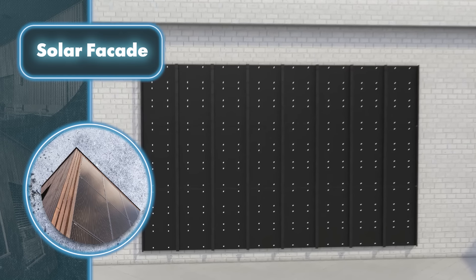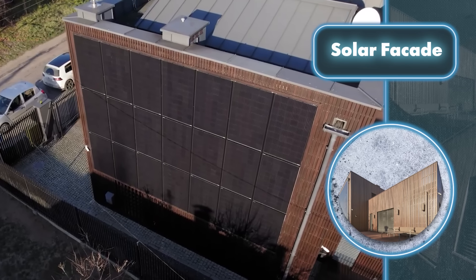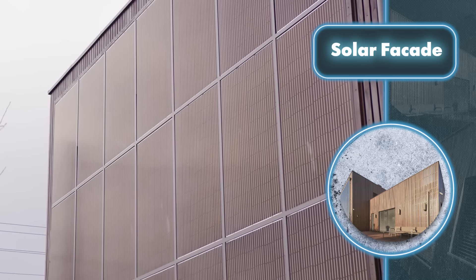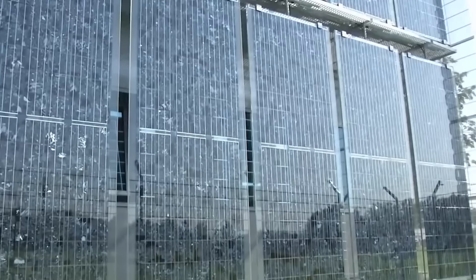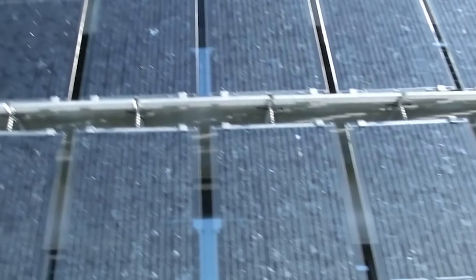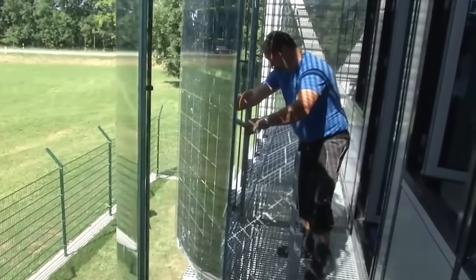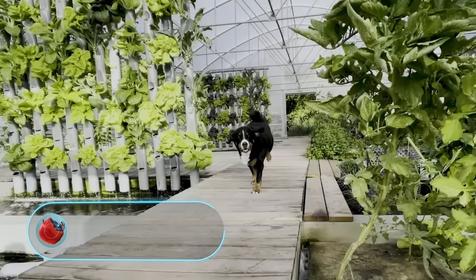The only catch with this system is that installing it can be quite a hassle, taking up a lot of time. You've got to set up the mounts, the base, and then the panels themselves — all at a certain height from the ground. It's not easy, so it's best to hire professionals. Here's another example of a more advanced solar facade where the panels can actually open and close, letting more or less sunlight into the building as needed.